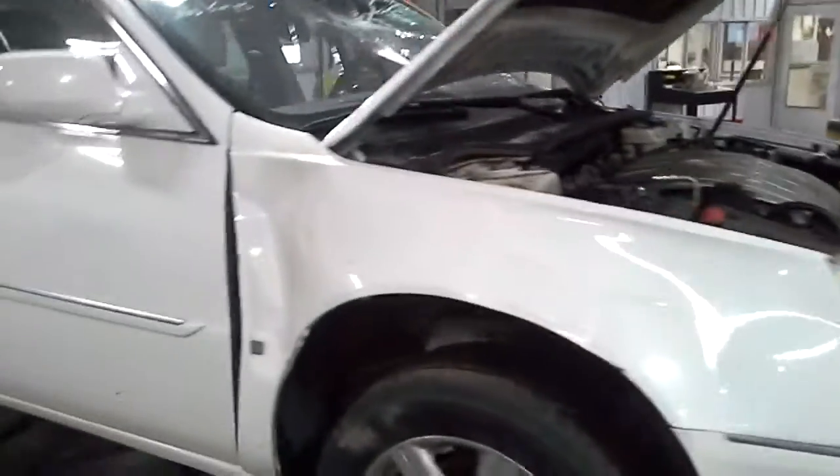We do not have any keys for this, so we won't be starting it up. We'll verify the drivetrain is good and teardown.